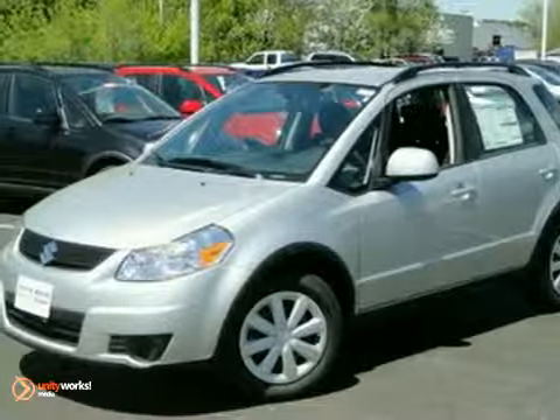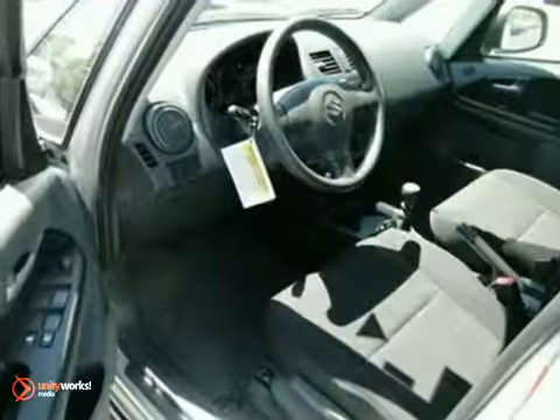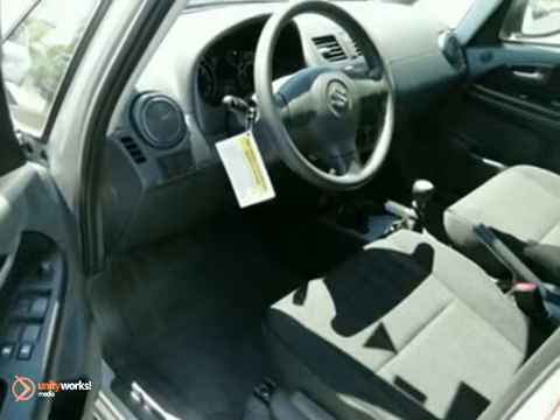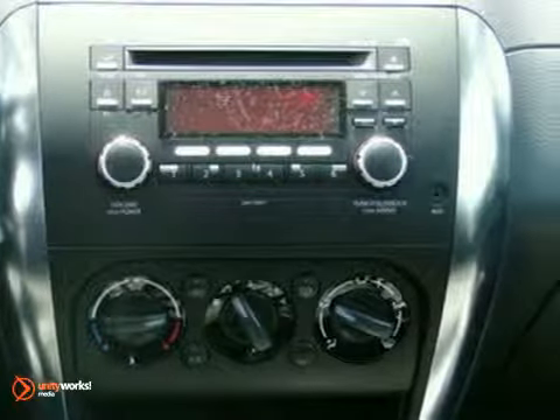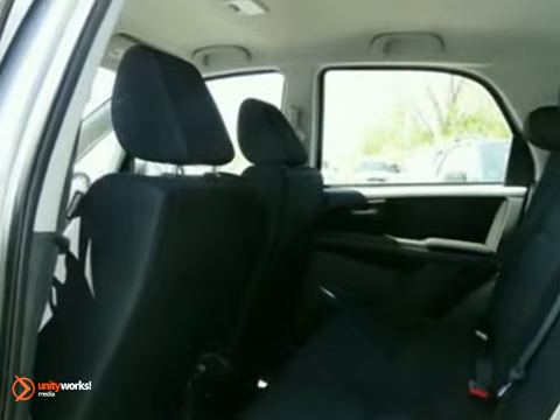It's a 2011 Suzuki SX-4. You'll love it or return it. It features all-wheel drive, keyless entry, and a CD player. And with heated mirrors and traction control, it won't be here long. Come in and take a look for yourself today.